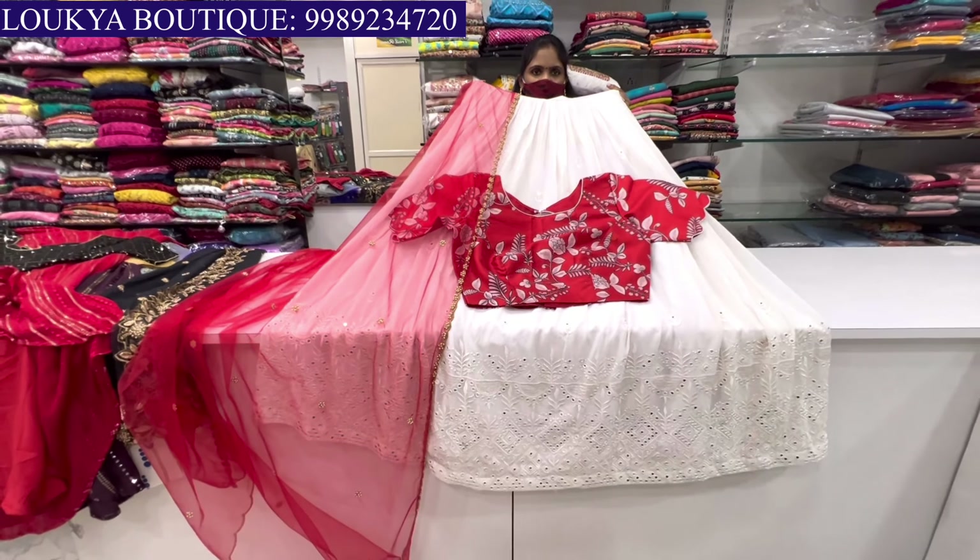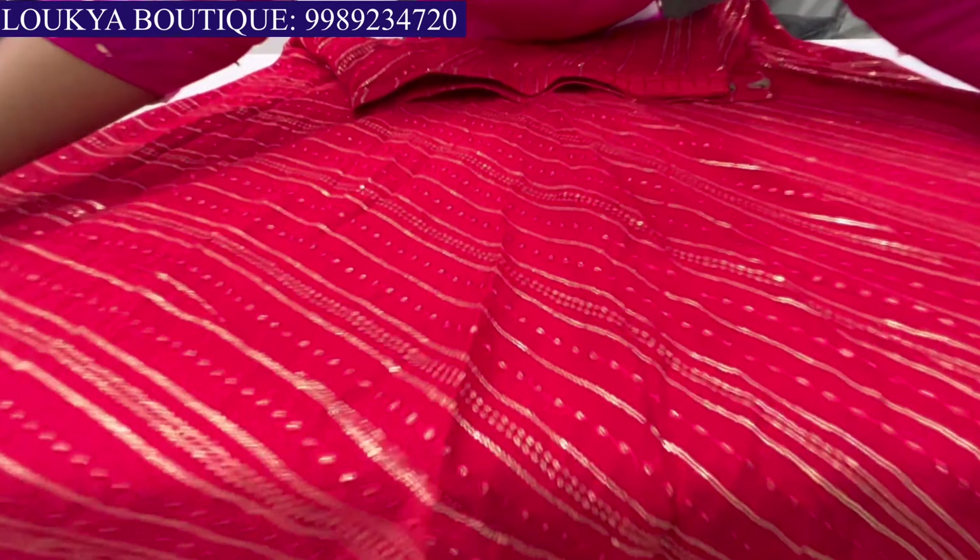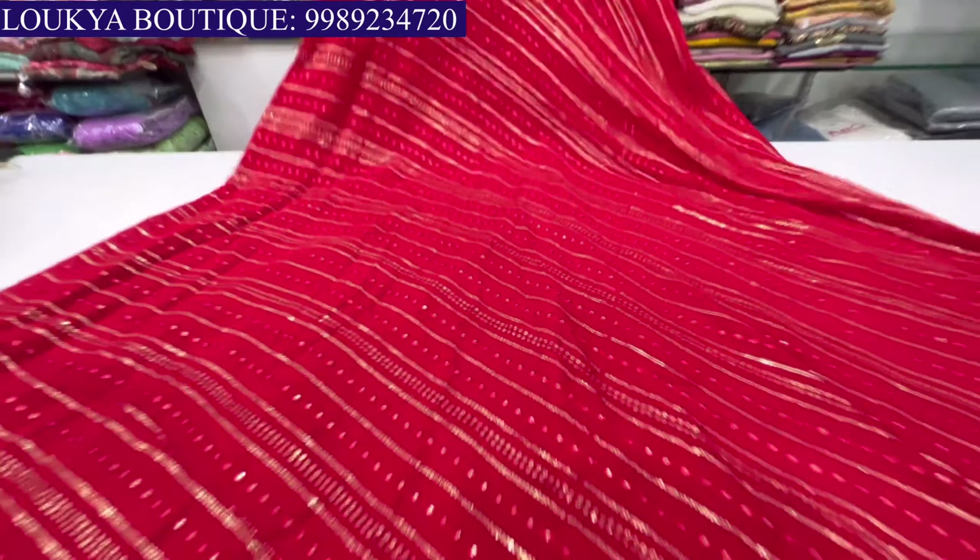The next model is complete white. The mirror design is very good — foil mirror design.